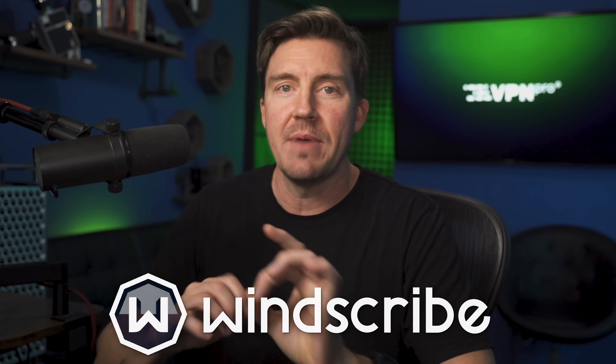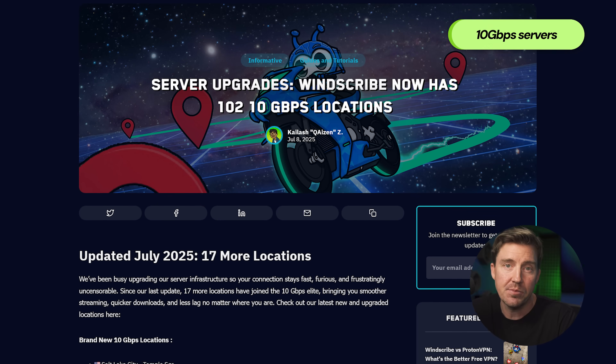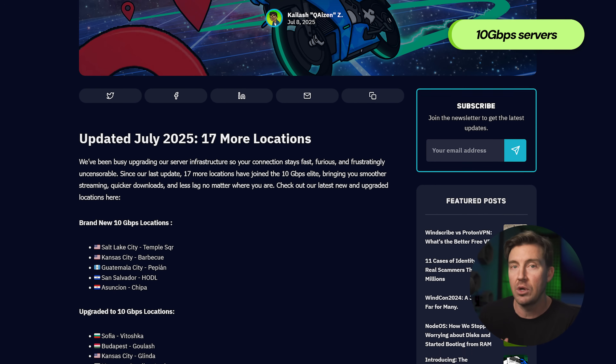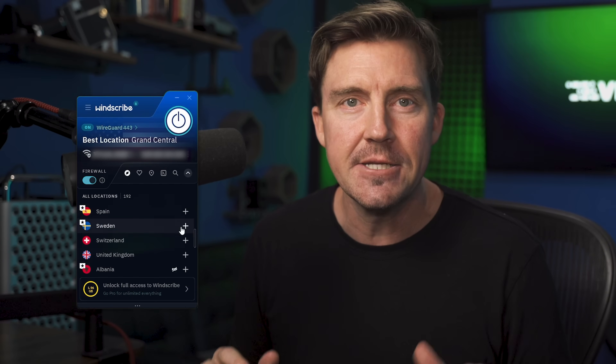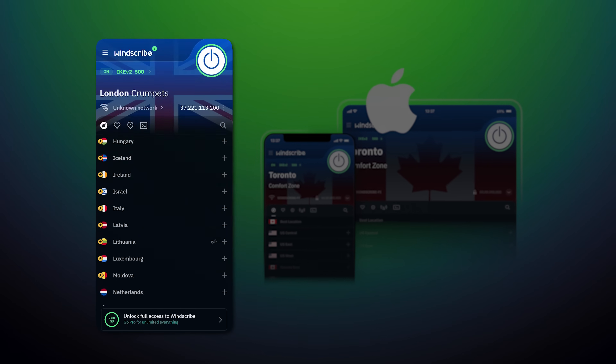But ProtonVPN is not the only free VPN PC and mobile users may have noticed improving. Windscribe has improved considerably, entering 2026 with new 10 gigabits per second servers, offering the best speeds it has ever had to both free and premium users. It has also updated its UI considerably, becoming more streamlined on all devices. Honestly, the best free VPN for iPhone and Android update in 2025 — look at this slick UI.